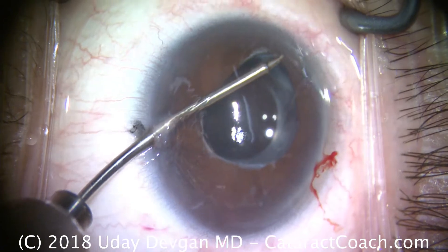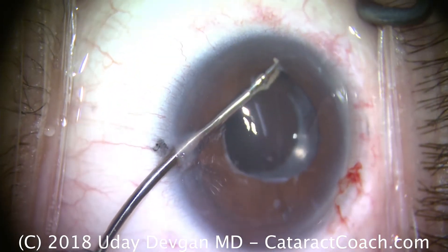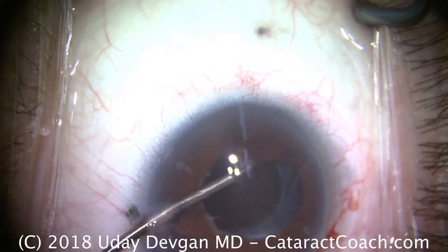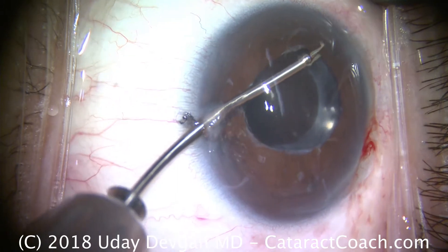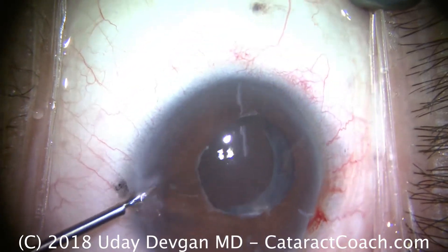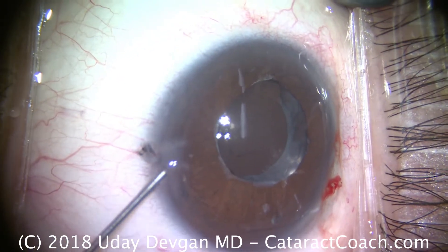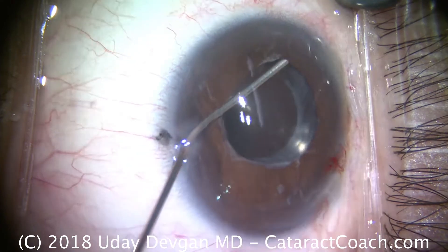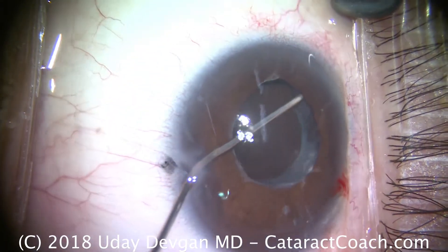We're going to use the micro-graspers to grab the iris and pull it centrally. Now, this patient could have synechiae — the iris stuck in the angle of the eye. The original surgeon reports there was no loss of iris tissue, which is important. But the prior history of iritis suggests this iris is not normal. It's been previously synechiaed down and stuck in position. The iris muscular tone may be very weak. We're putting in more anesthetic here, above and underneath the iris. This is preservative-free lidocaine going inside the eye.